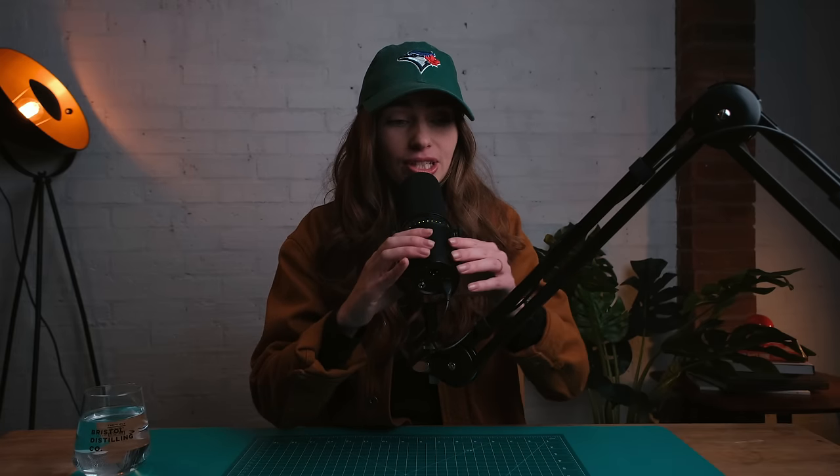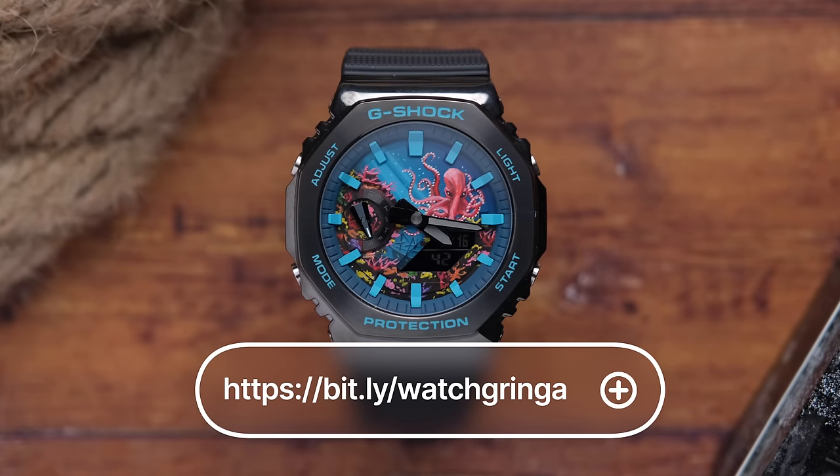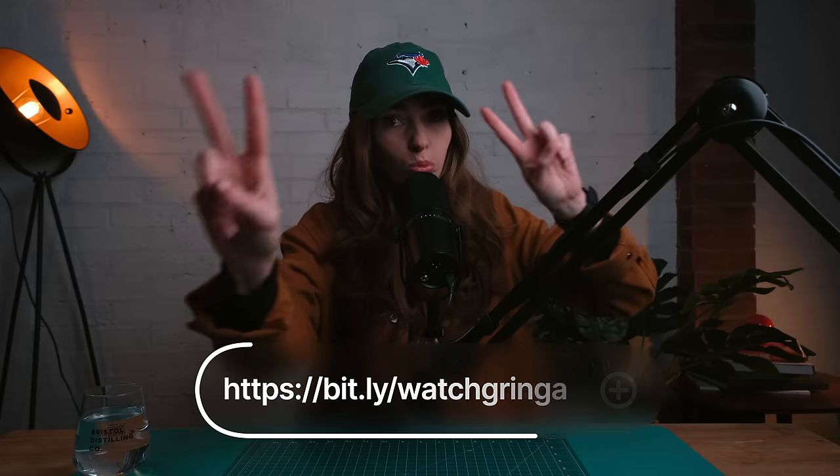Thank you for listening to my rant — I feel like I'm being so whingy and whiny. Do you guys have anything that's been really bugging you in the watch world lately? Let me know in those comments — I'd love to read them. Thank you so much to IFL for sponsoring this video, you freaking legends. Go click that link. Peace.